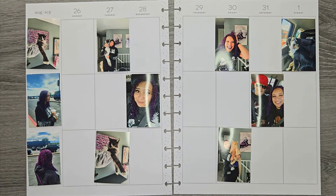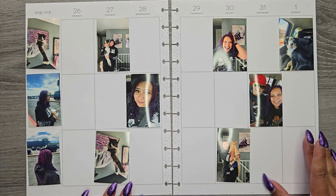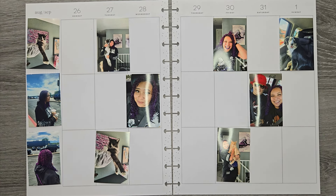Hi everyone, it's Jojo from MojoJojo Plans and today we are planning in my Big Memory Planner from August 26 to September 1st. I don't have a ton of pictures for this week, I don't really know why honestly. But I got my hair redone, so overall it was a good week. We went camping on Sunday.